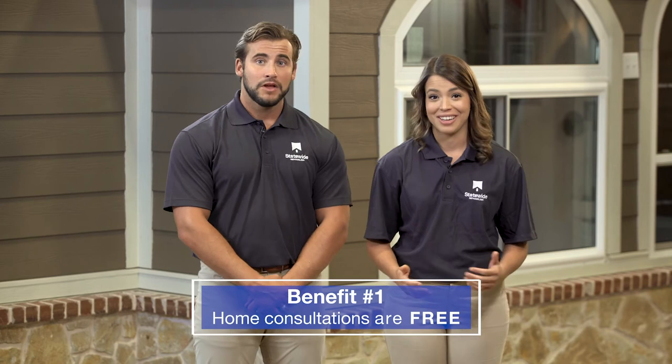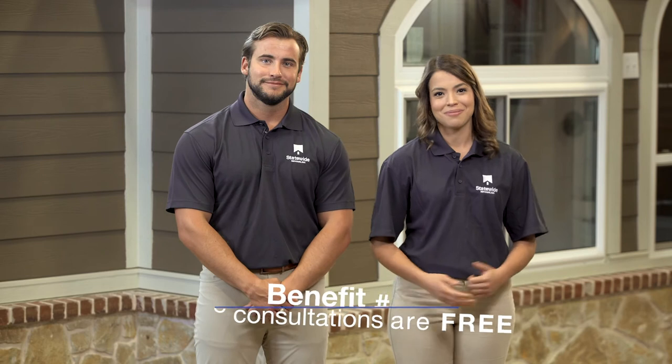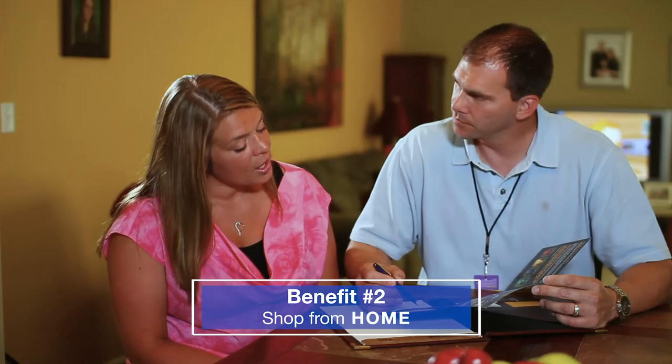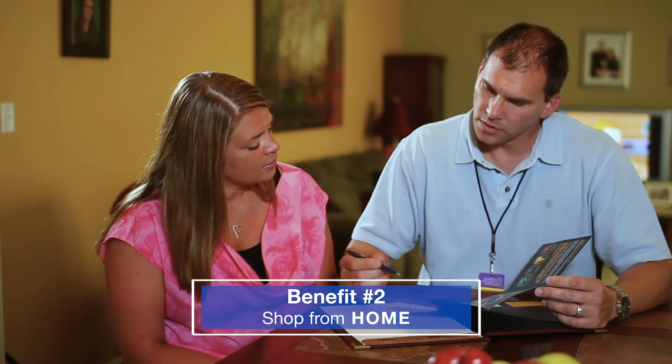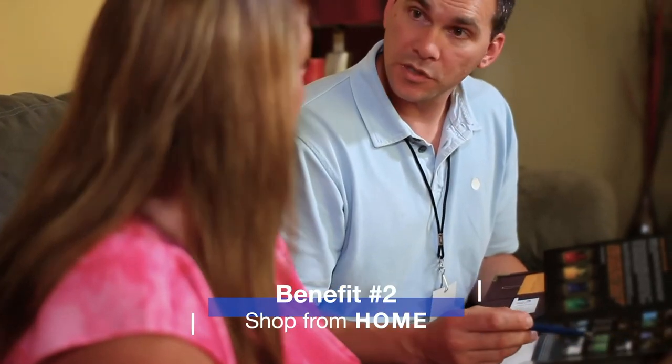The best way to become effective at generating leads is to know the benefits of the program. One great benefit is that the in-home consultations are completely free — no cost and no obligation. Another great benefit is that customers can actually shop from home. Our design specialists will go out to the customers, let them browse through the options, and make their decisions all in the comfort of their own home.